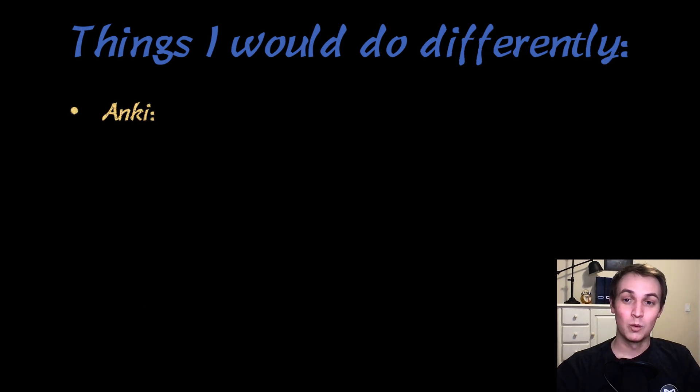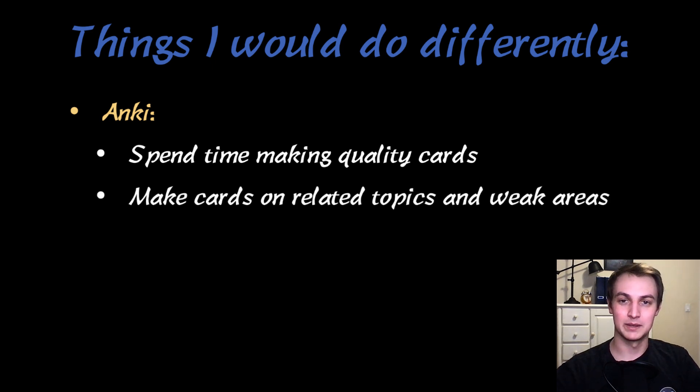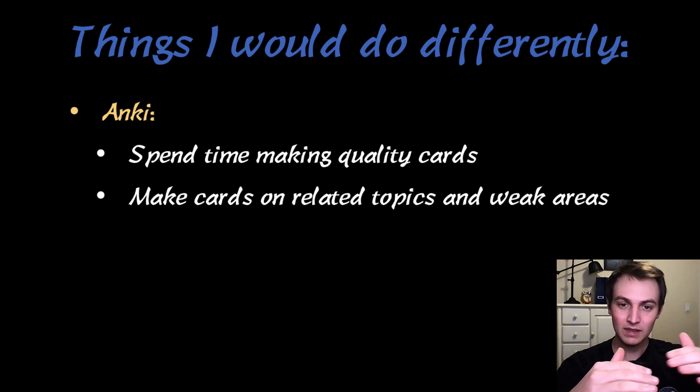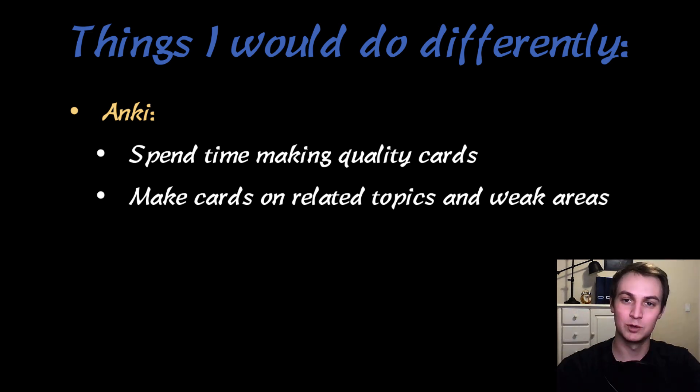Things I would do differently: With Anki, I would spend more time making quality cards. I usually just made them really fast based off questions I missed, and two weeks later I'd think, what was I getting at with that card? I'd also make cards on related topics and areas I was weak. Sometimes I'd get a question right and not make a card on it, or get one wrong and only make a card for that specific question. If it was postpartum bleeding, I really should have been making cards on all aspects of postpartum bleeding, going back, reviewing all those topics, and making flashcards so I never miss something on that topic ever again.